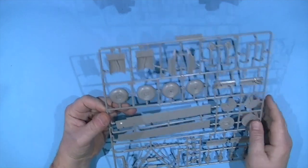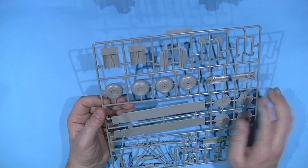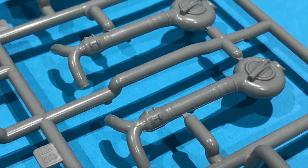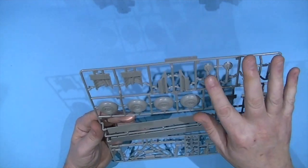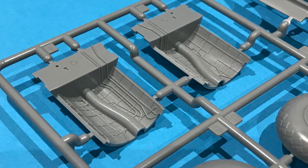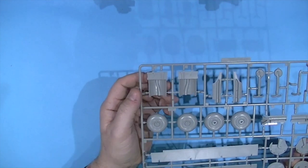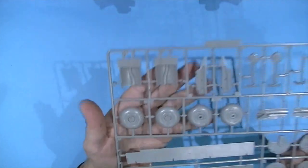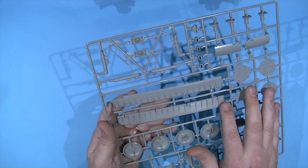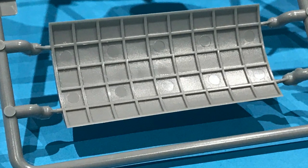Sprue F contains the wheels, which have nice detail showing the weight of the aircraft bearing down on them. There are also exhaust systems and superchargers — quite a bit of detail, easy to pick out. There's a slight bit of flash on one supercharger that will clean up fine. Wheel bay doors and flap details are also present, though there are some release pin marks again.